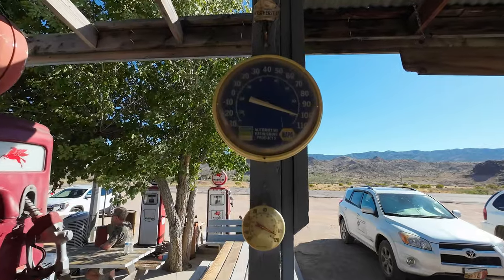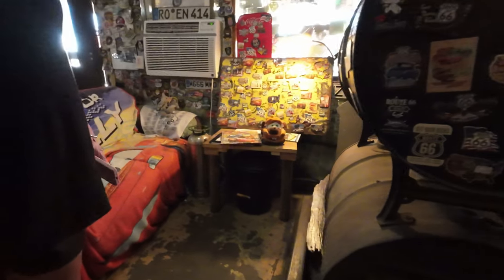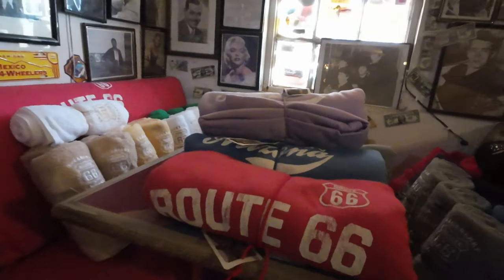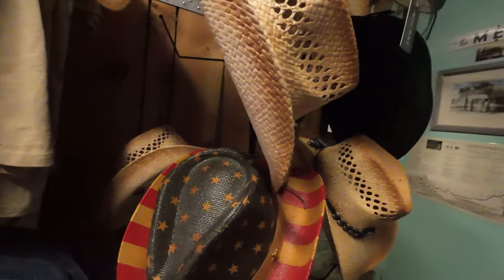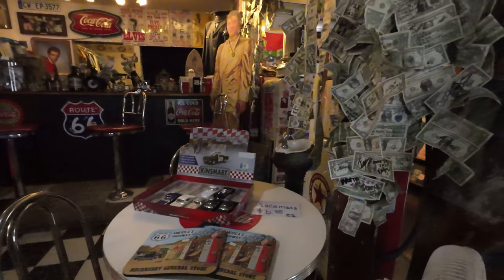Look at this — it's 104 degrees in the shade. Let's cool off inside. This place has everything, including a ton of clothing and an old soda fountain, or maybe it was a bar.